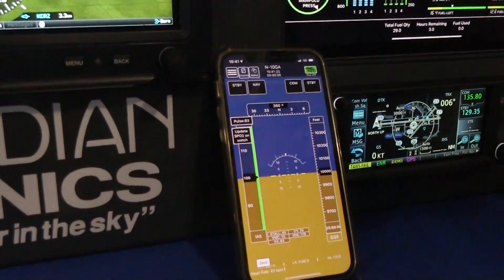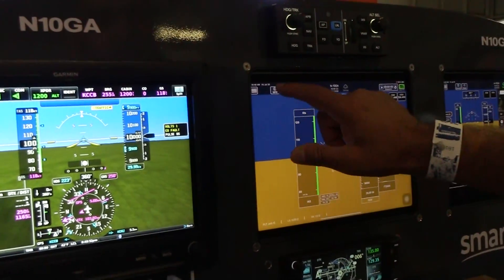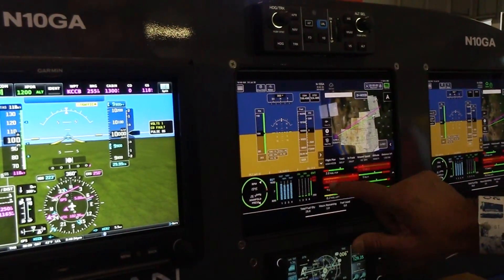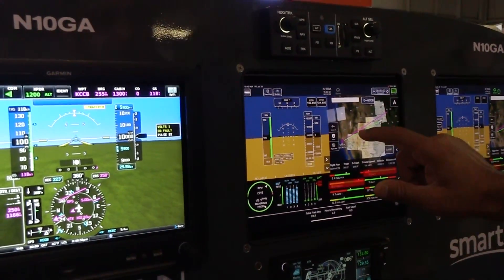If you want more information, go to guardianavionics.com. That'll give you our entire CO detector family and all the other product families we make.